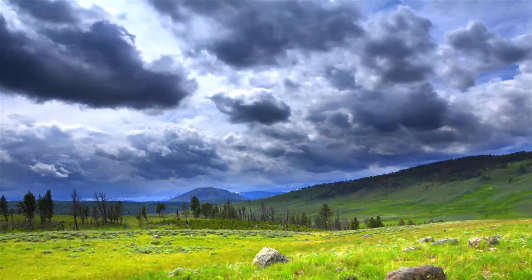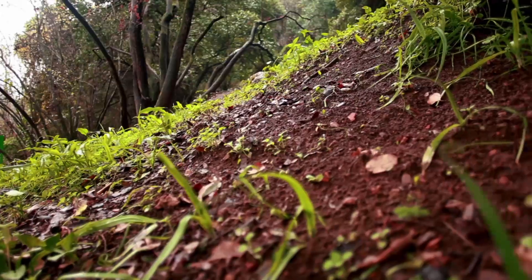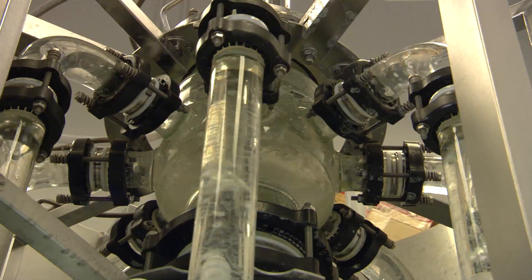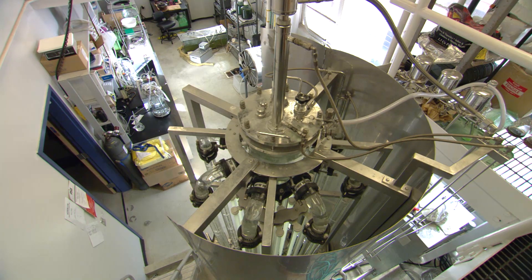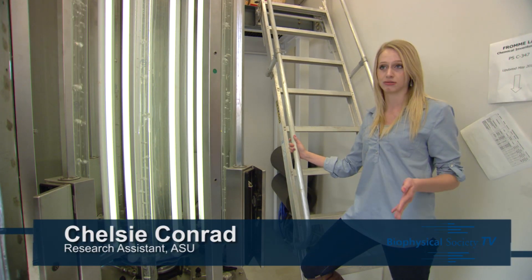What we are studying is the process of photosynthesis — how plants, algae, and blue-green algae convert light into chemical energy. This is our bioreactor here. In the bioreactor, we grow cyanobacteria so that we can study photosynthesis and understand how it works, so that we can eventually mimic photosynthesis to produce energy.